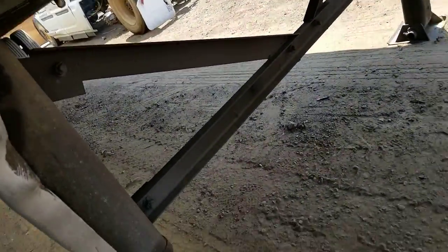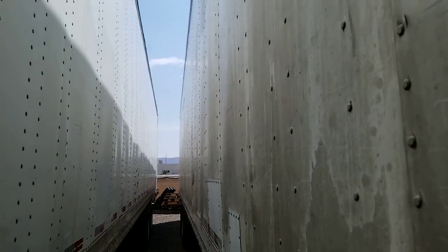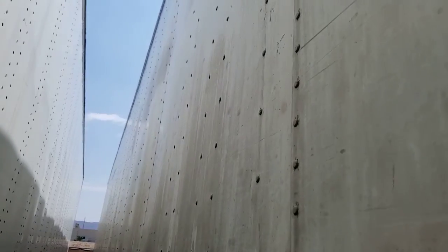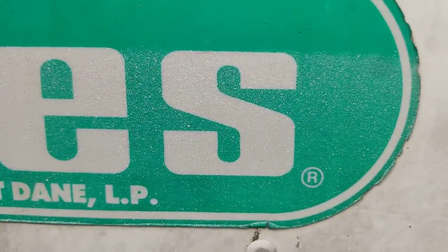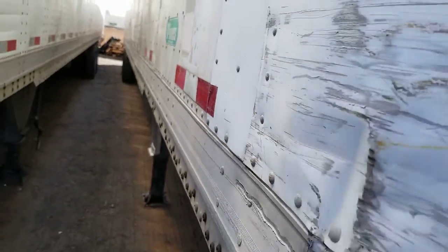Here's your landing gear and a look at the side of the trailer. Again, this is a 1998 Pines, 53 by 102, air ride, swing doors.